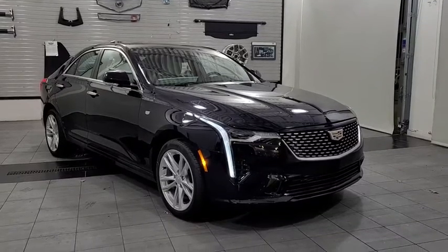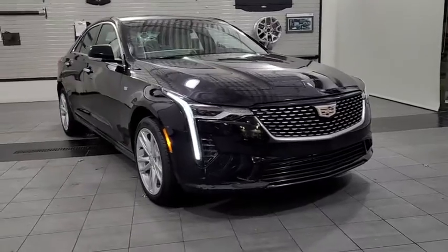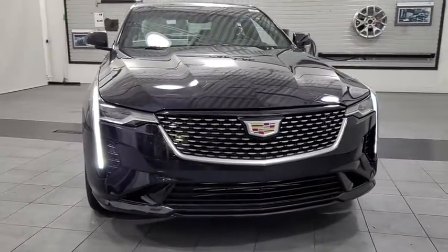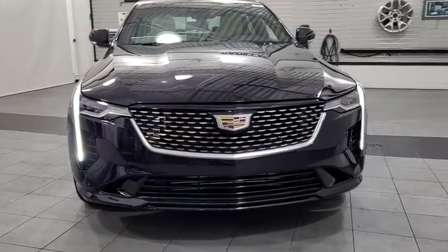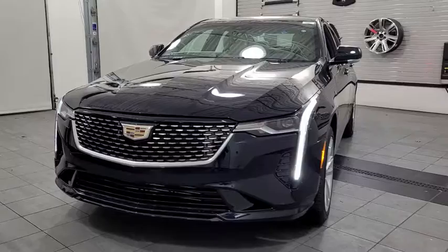Come test drive the 2021 Cadillac CT4. The Cadillac CT4 not only has the exterior style but the performance to match. The CT4 has plenty of luxury and technology features, which is highlighted by its updated infotainment center.